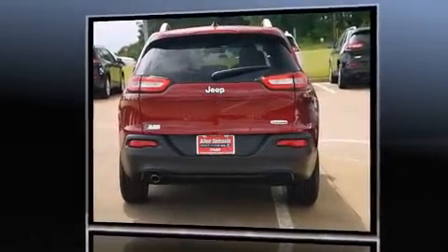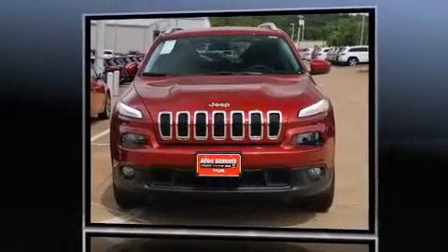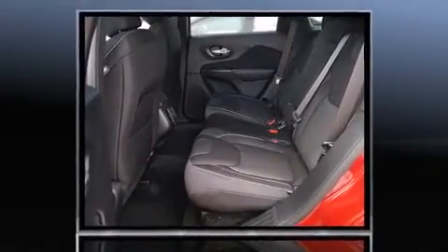Jeep prioritized practicality, efficiency, and style by including a rear window wiper, front fog lights, a roof rack, and remote keyless entry.